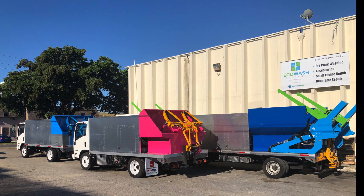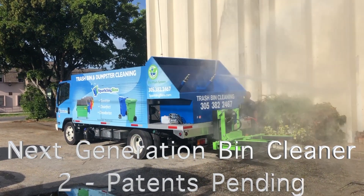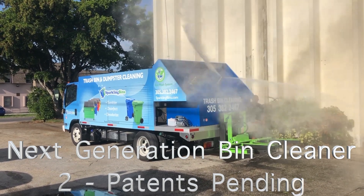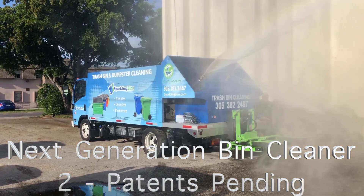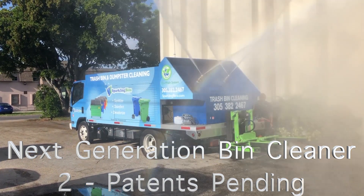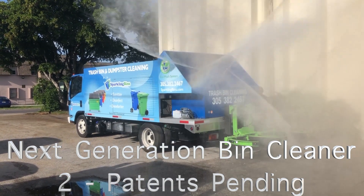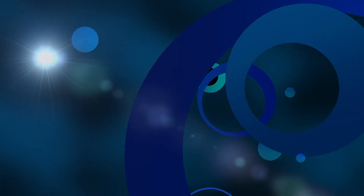The next truck you're about to see here was a video I showed last week. This is our next generation bin cleaner — one-of-a-kind. The only truck in the industry that can actually pick up and clean one bin at a time or clean two at a time. We have two patents pending. We already sold two of these trucks in the first week that the video was posted. You're not going to find a truck out there with this kind of cleaning power.